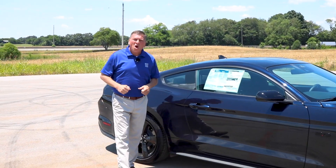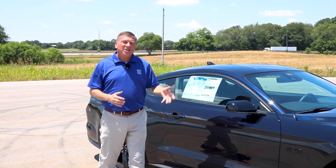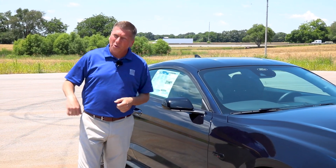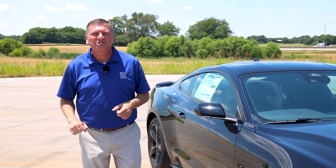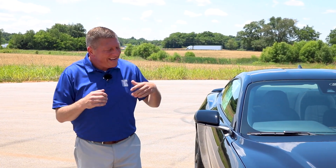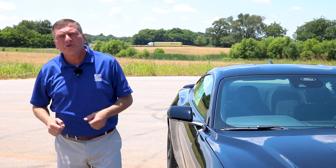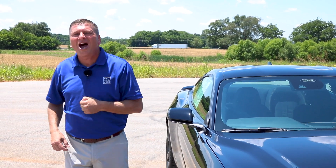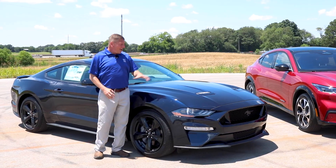On this episode of Down the Road, we are going to compare the old school style Mustang GT 5.0 with a six-speed manual transmission up against the 2021 all-electric Mustang Mach-E. Either one of these cars would be awesome to own, but we're going to let you tell us in the comments section which one you like the best and why.